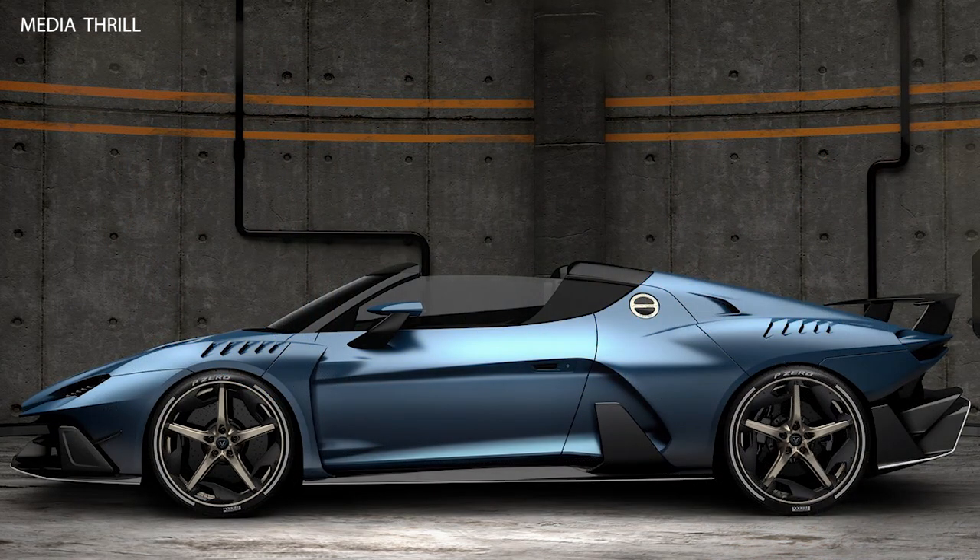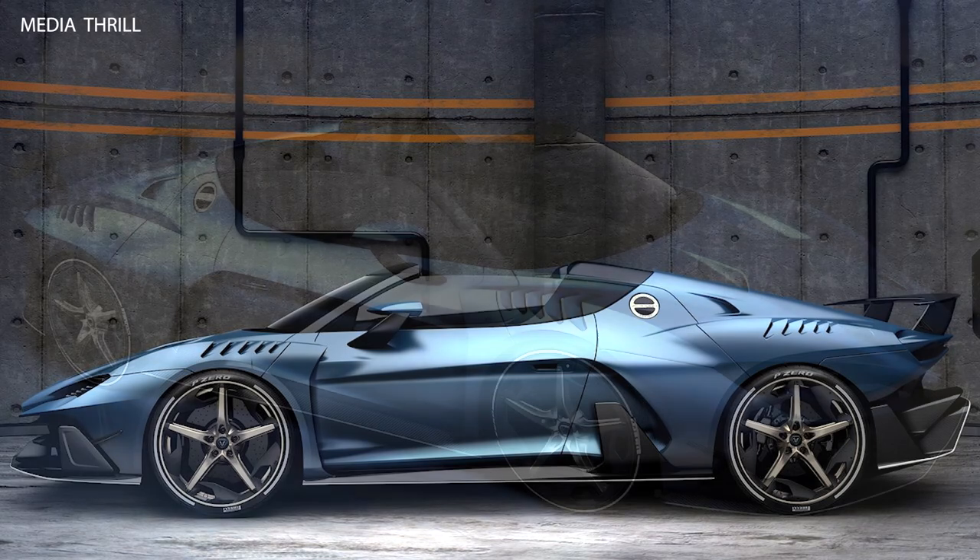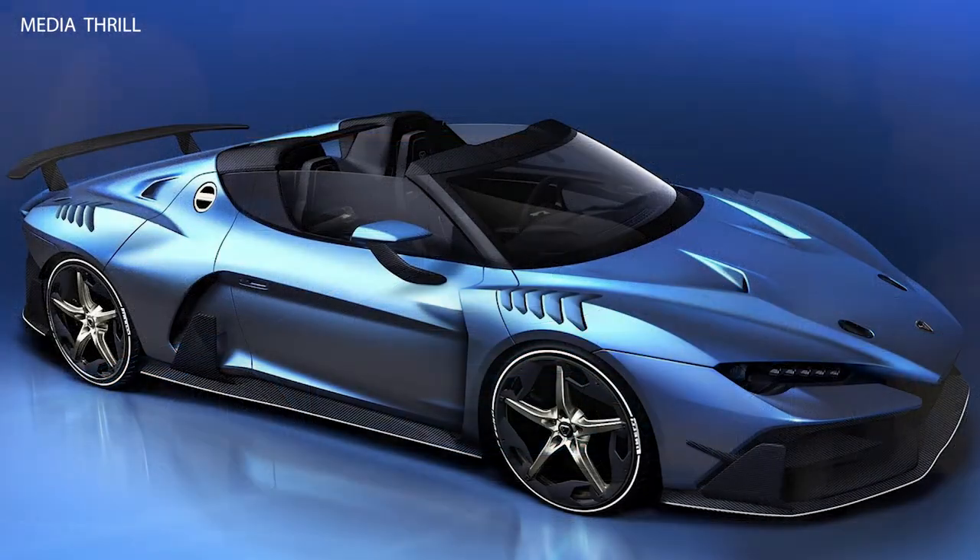Transmission: The V10 engine is paired with a 7-speed dual-clutch transmission, ensuring rapid gear changes and a dynamic driving experience.